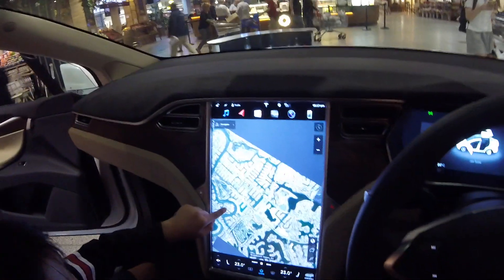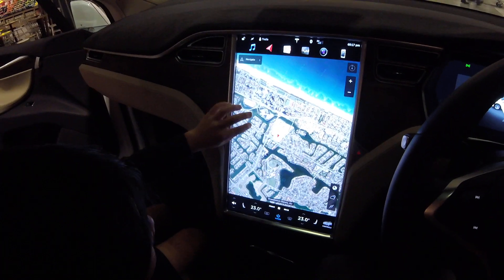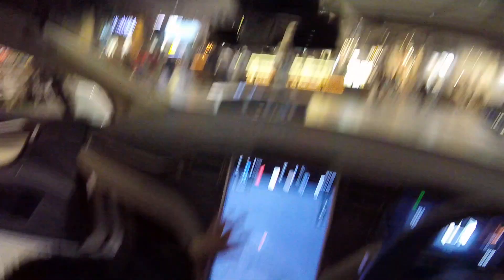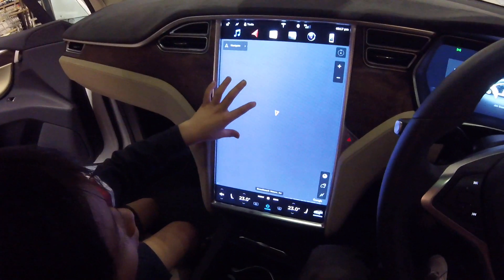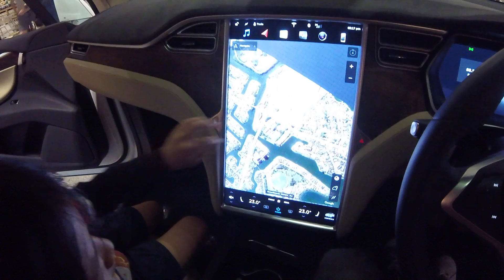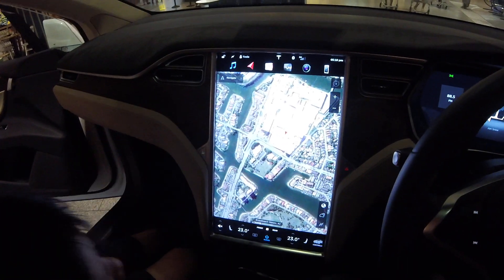This is on 3G — 3G is the speed of the internet here on the phone or in the chip. There we go! It tells you the places and buildings. That's the building we're in.